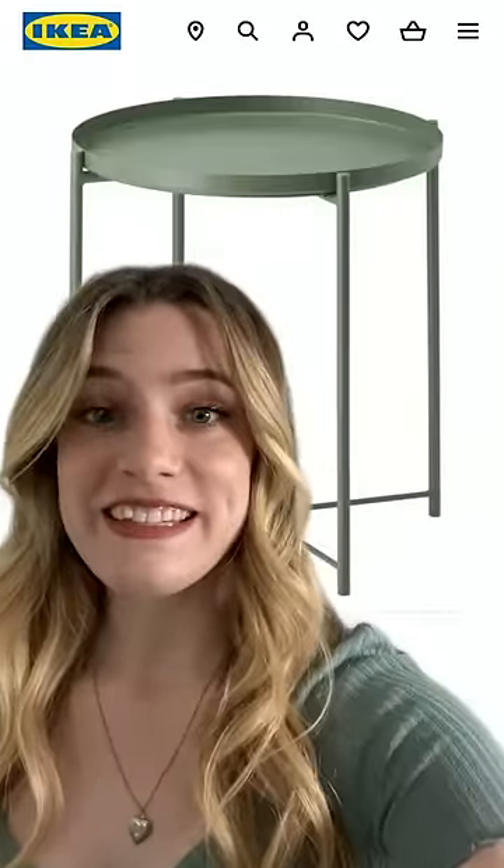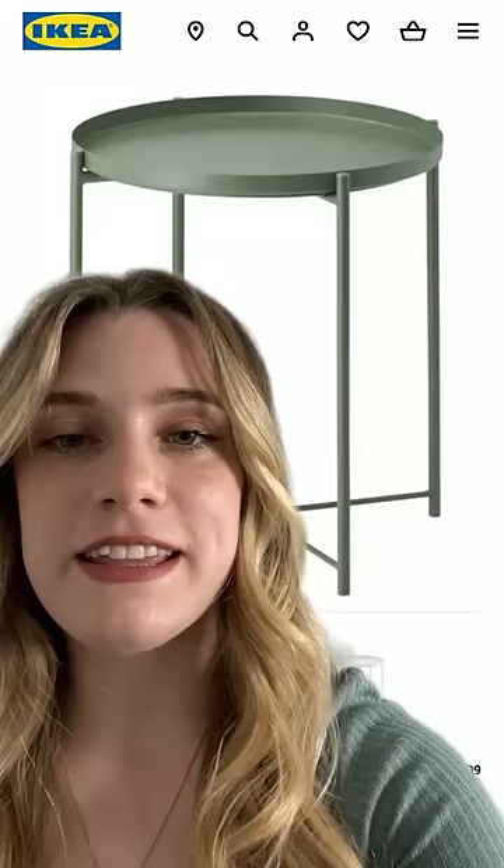I found this little green table on the side of the road and I quickly found out that it is this table from Ikea, just missing this very important piece. But did this stop me from taking it home and putting it in my garage where it's going to sit there until I think of something better first to do? No, no, it absolutely did not.